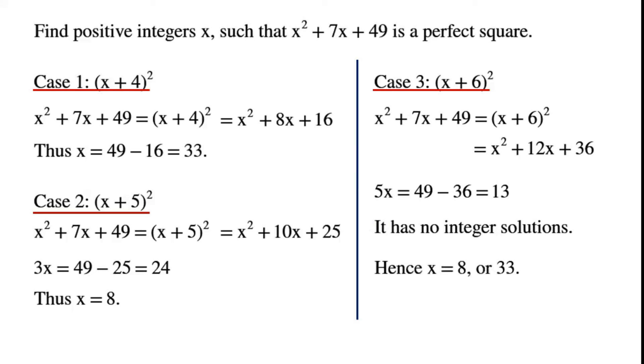Hence, the positive integer solutions are x equals 8 or x equals 33.